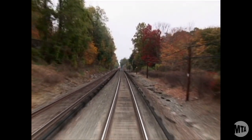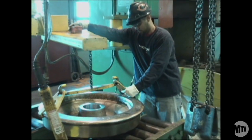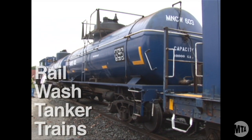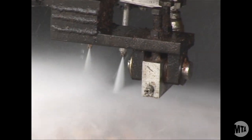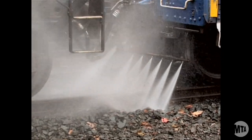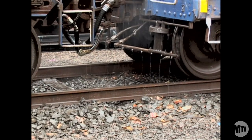To fight slip-slide syndrome, Metro-North has created some unique machines to de-gunk the rails. Rail-wash tanker trains designed by Metro-North's own mechanics will operate all night during leaf season to blast leaves off of tracks with high-powered jets of water. The water contains a mild alkaline solution proven effective in breaking down leaf residue. At 10,000 pounds per square inch of pressure, these jets can cut a brick in half.